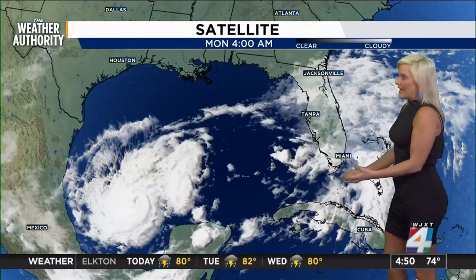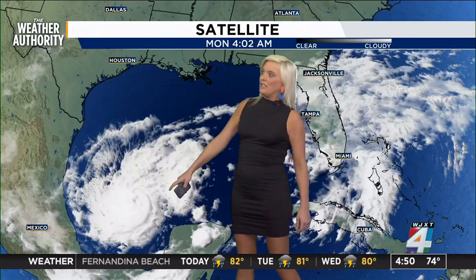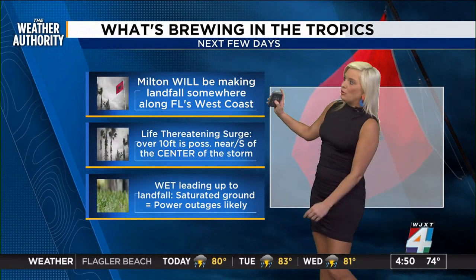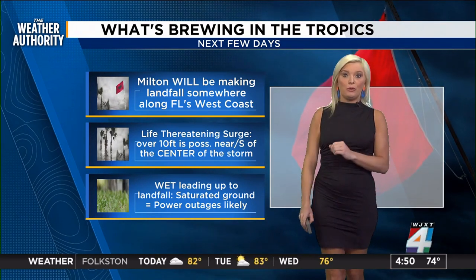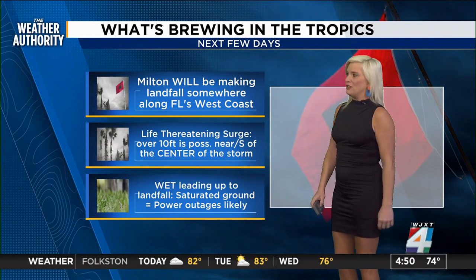I wanted to show you a satellite view because this is what that area of low pressure is doing. This is where Milton is right now, so it's just going to be days and days of watching and waiting. But here's what we know: Milton will be making landfall somewhere along Florida's west coast. Everybody should prepare now, and if you're told to evacuate, evacuate.